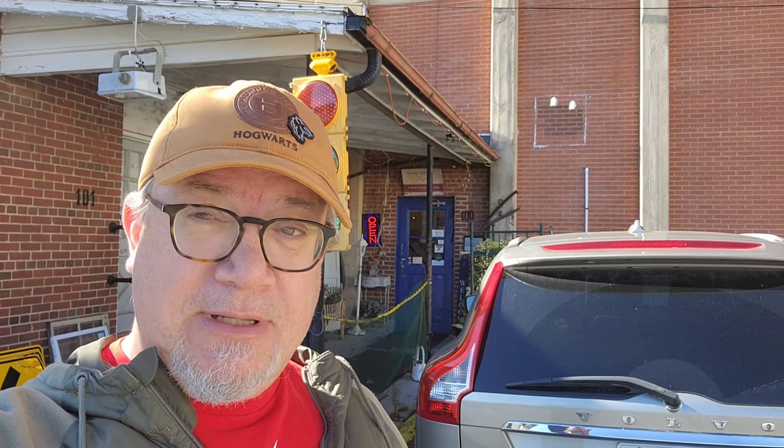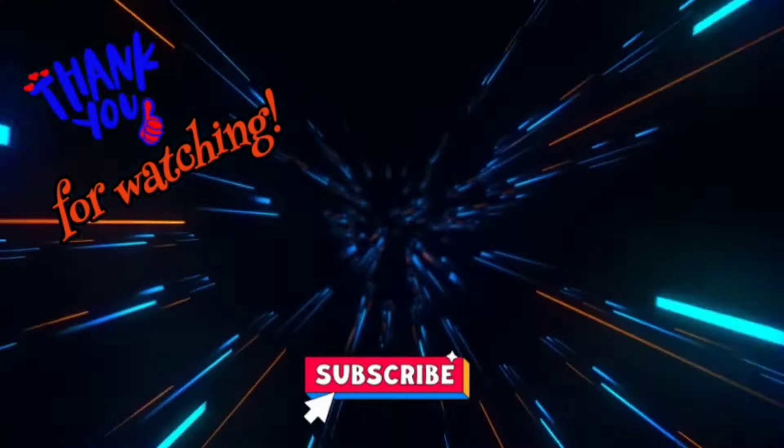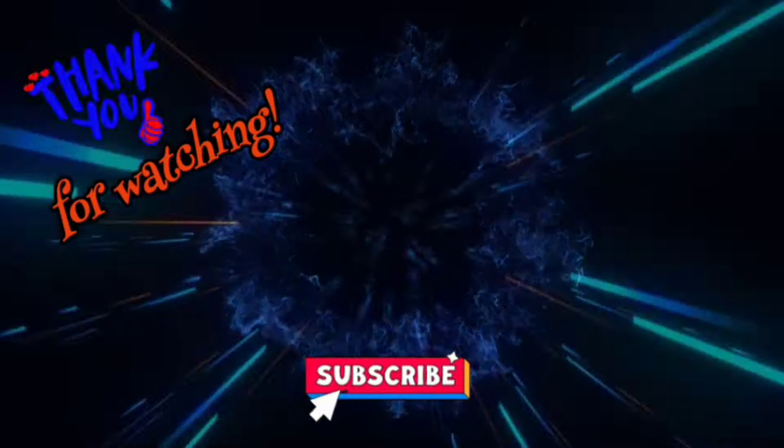All right guys, take care. Please subscribe. Take care, we'll be right back.